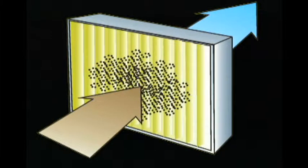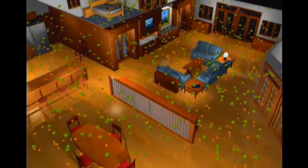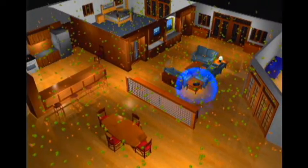Vision Air, a totally new and scientifically proven method of air purification, is unlike traditional filters that require air to travel through a filter to be cleaned of particle dust. Vision Air produces advanced oxidants that are proactive in travel throughout the home looking for contaminants.